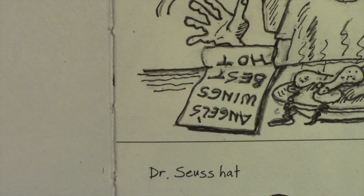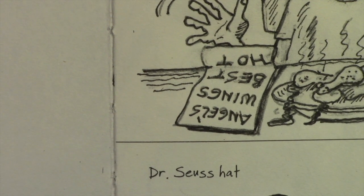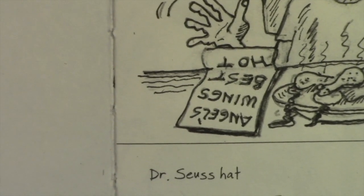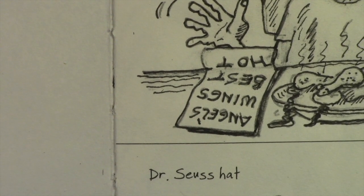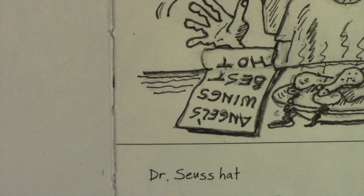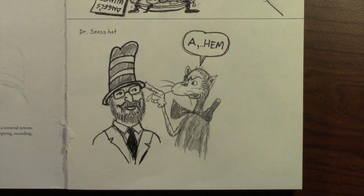Welcome back everybody. Today's prompt is Dr. Seuss's hat, and you can see just a little bit of yesterday's drawing because both drawings are on the same page. The book is set up with multiple drawings on each page, so that's why you see a little bit of the top drawing in this picture.